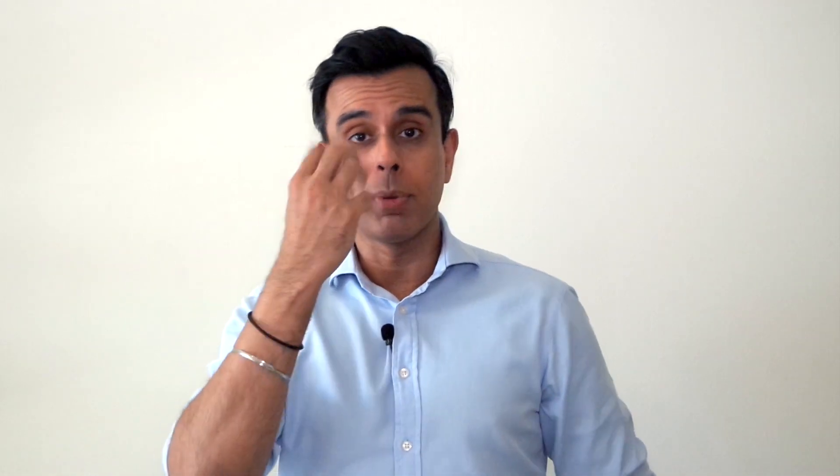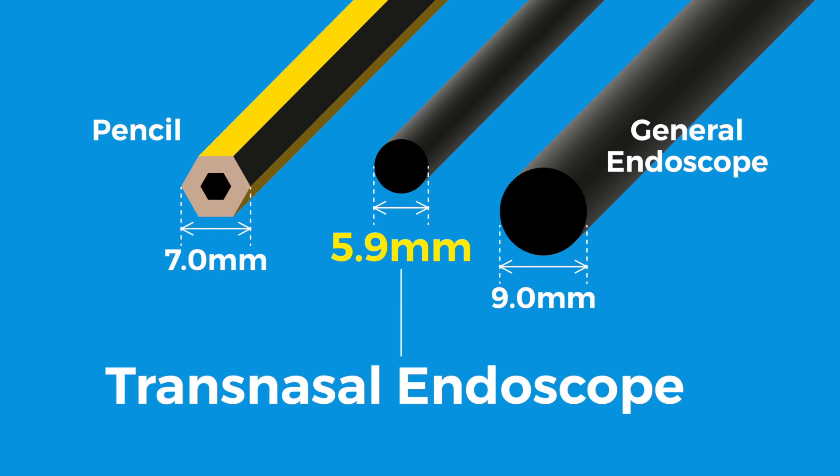What happens during the test? First, you spray the nose to make it nice and numb — it opens up the passageway. The scope is so small, it's smaller than a pencil. It goes around the back of the nose and then straight down. From that point onwards, it's the same as a regular gastroscope.